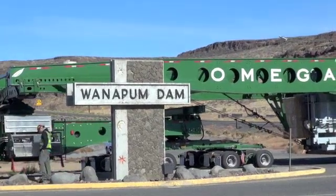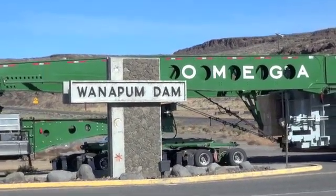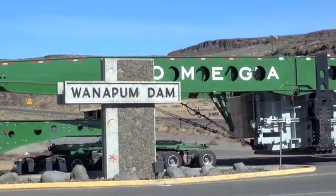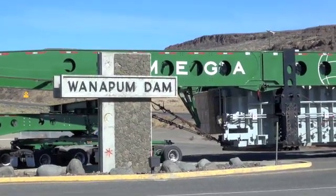The transformers were purchased from Hyundai Heavy Industries and they were fabricated in Osan, Korea. They came over on a ship to Seattle and were then picked up by a heavy haul company, Omega Morgan.